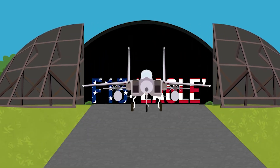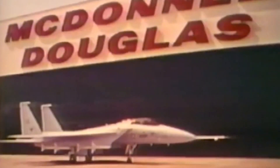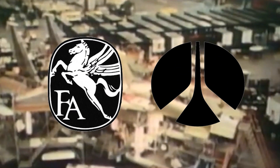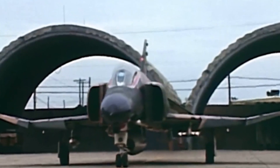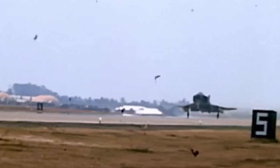The McDonnell Douglas F-15. The concept of the F-15 first came to light when McDonnell Aircraft entered the second phase of the US Air Force's FX competition in 1967. McDonnell faced competition from Fairchild Hiller and North American Rockwell, however McDonnell were able to apply the lessons learnt from the Vietnam War, which saw their F-4 Phantoms prove to be very successful.